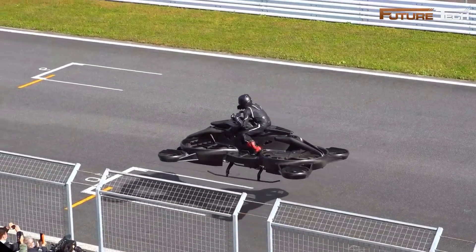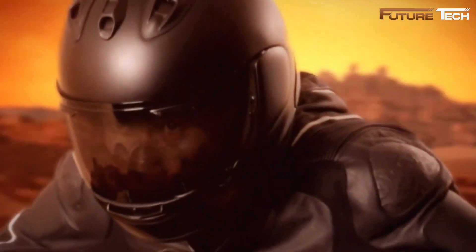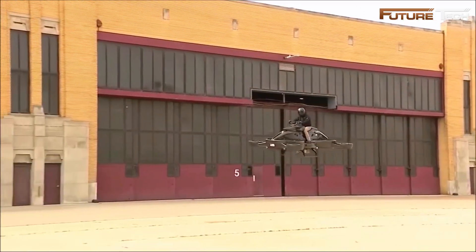Weighing approximately 660 pounds, the X Turismo supports a payload of up to 220 pounds. Its dimensions — 12 feet long, 8 feet wide, and 5 feet high — give it a sleek, sci-fi-inspired look.